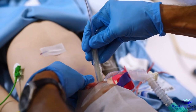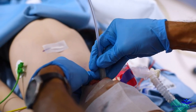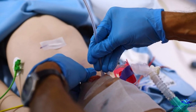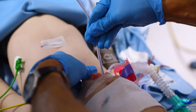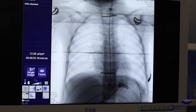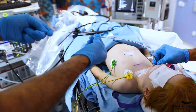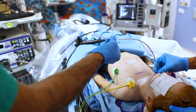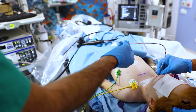The stent is introduced and advanced on the guide wire under radiological control until the desired position is reached — that is, when the two radiopaque ends of the stent are respectively above and below the upper and lower cutaneous markers. When the stent is in the correct position, the guide wire can be removed.